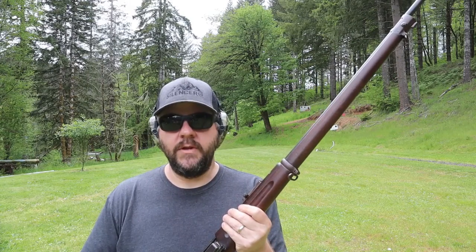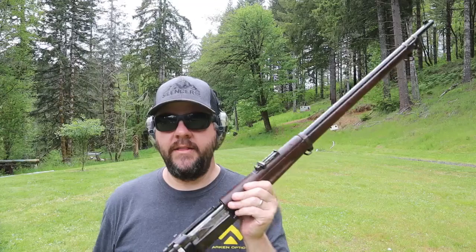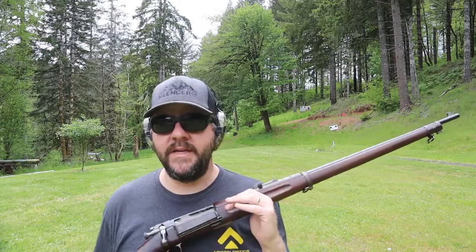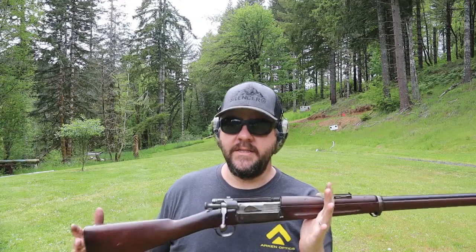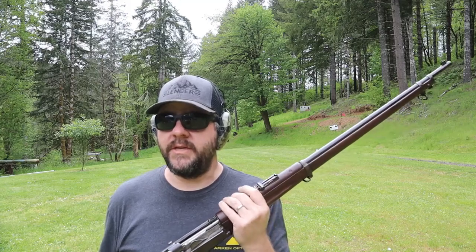The 30-40 Krag was built as a smokeless powder rifle cartridge — actually the very first smokeless powder cartridge ever adopted by the US military. It replaced the old trapdoor Springfield in 45-70. Despite being a smokeless cartridge, they still maintained that old black powder naming convention, just like the 30-30 Winchester, which was the very first factory smokeless powder cartridge.